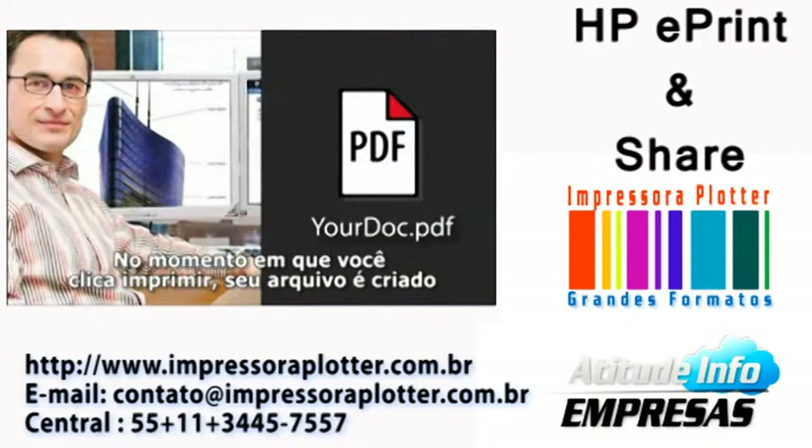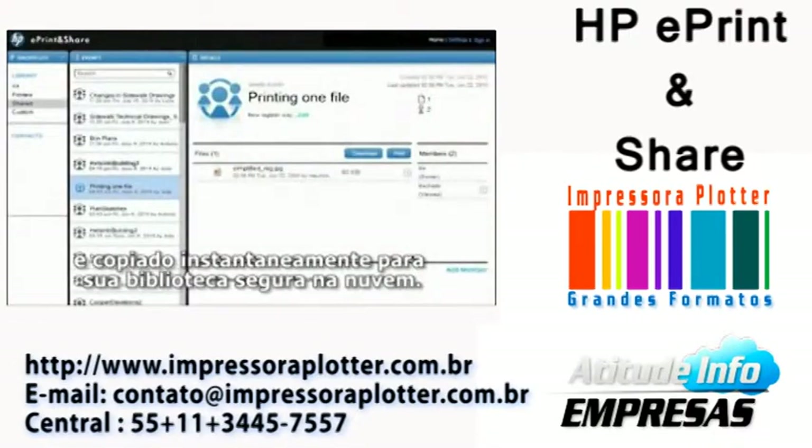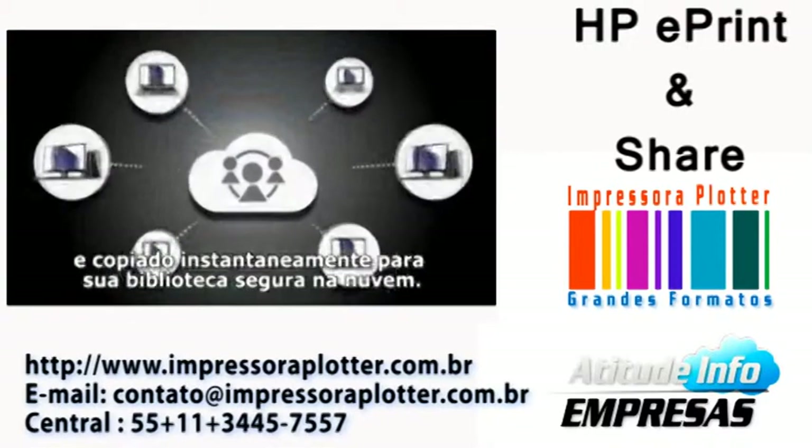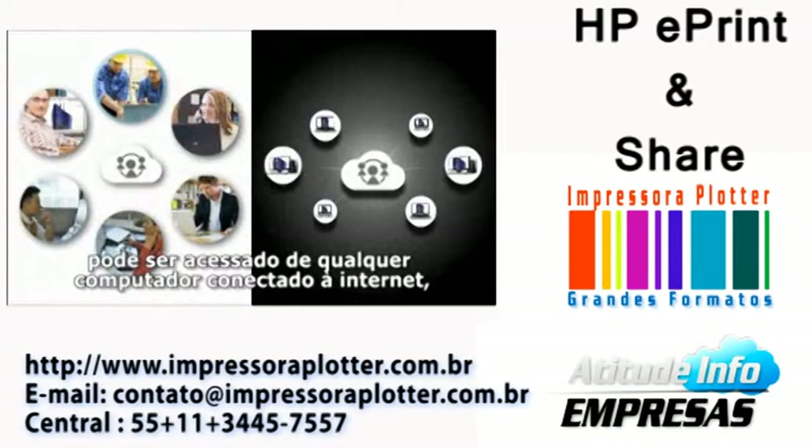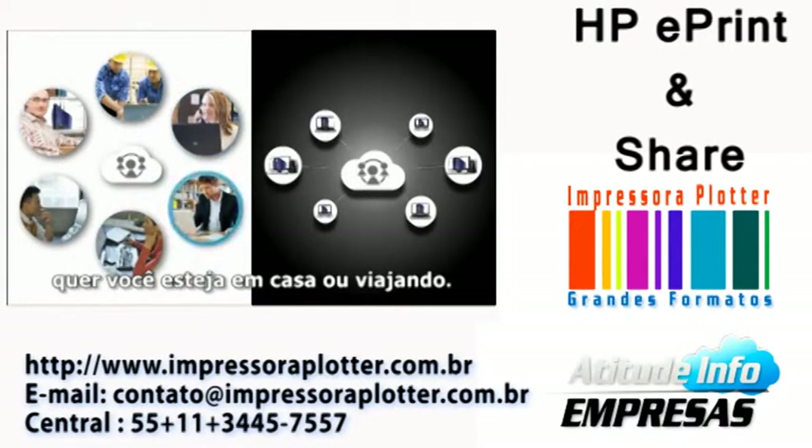The moment you hit print, your file is created and instantly copied to your secure library in the cloud. Once it's in the cloud, you can access your file from any web-connected PC, whether you're at home or on the road.